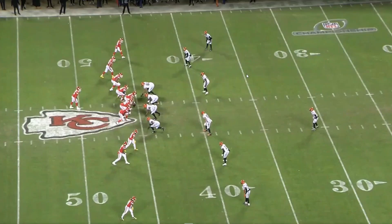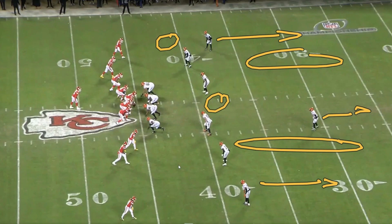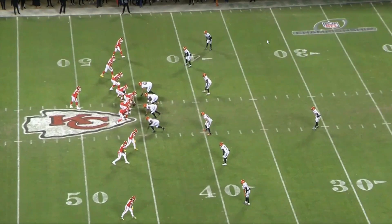One thing we have to keep in mind is that offensive coordinators are always going to design their plays to attack space. Right now we have a cover three type of look, a one-eye safety. The space is gonna be in this area, in the middle of the field and in the flat. So all these circles here, we can throw in any of this space, or we can isolate a man and focus on attacking that guy.